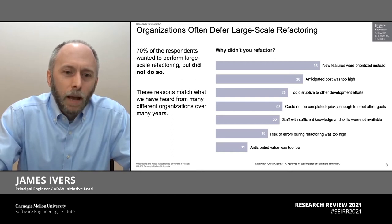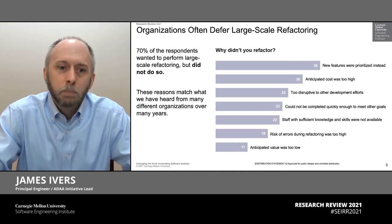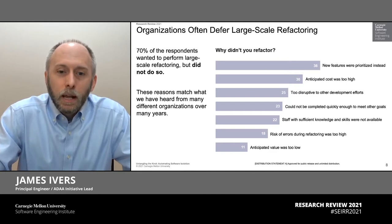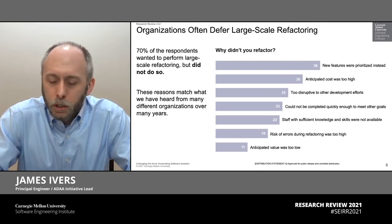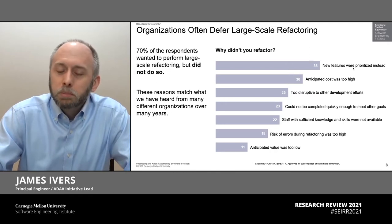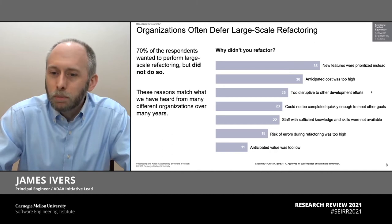Similarly, we asked them how often would they want to, or have they ever wanted to perform large scale refactoring, but been unable to do so. And here again, the vast majority — 70% — said yes, they had wanted to. We asked further, why not? What got in your way? And the reasons we heard from the survey match very much what we've heard in our experiences over the years. The top reason was new features were prioritized over refactoring, or the cost was too high, or it's too disruptive to other efforts.